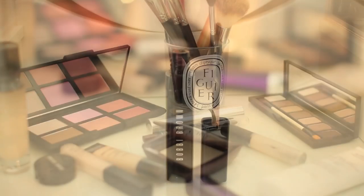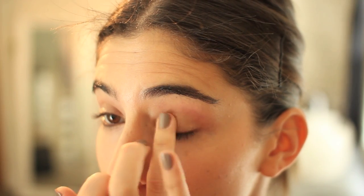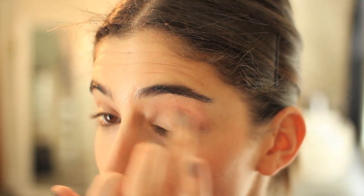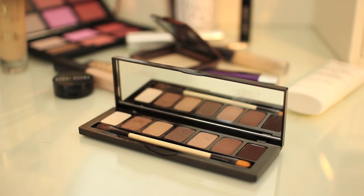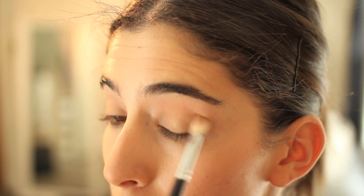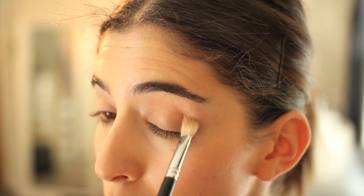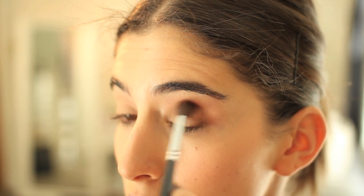Now for my eyes, I'm going to start with the Bobbi Brown Eye Primer. I've been loving this Bobbi Brown Rich Chocolate eyeshadow palette — it just has the most perfect brown shades. So I'm going to start with a light shimmery shade which is a bit like MAC All That Glitters, and then use a darker brown into the crease and blend it out.